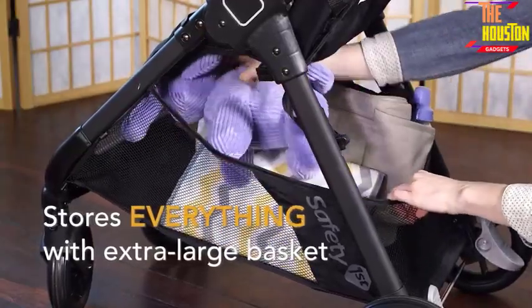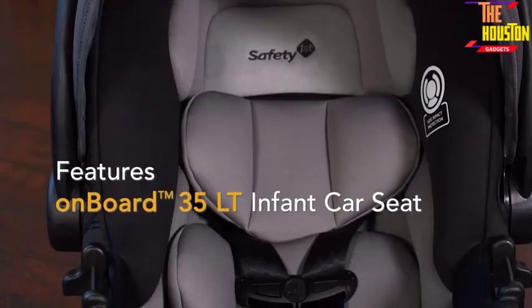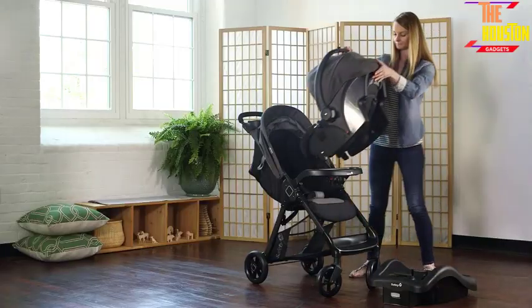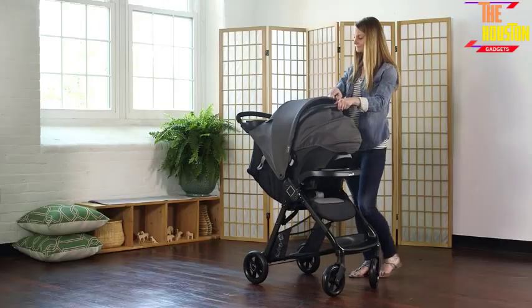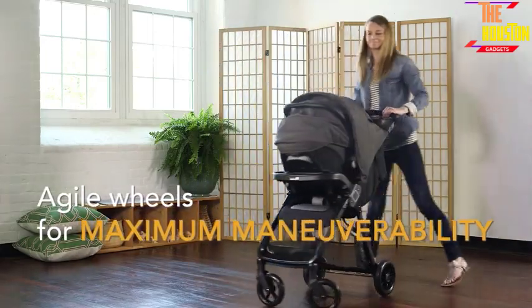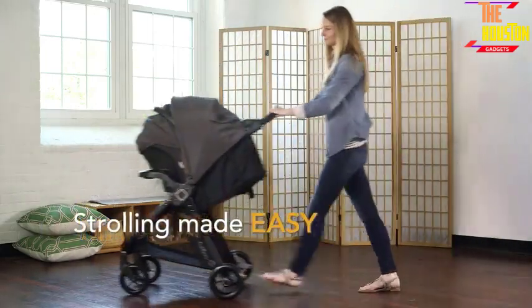has an oversized canopy for shade, a peek-a-boo window, and a convenient storage basket. The five-point safety harness keeps children secure up to 50 pounds in stroller mode, or 35 pounds in car seat mode. This JPMA-certified travel system exceeds ASTM standards for safety.